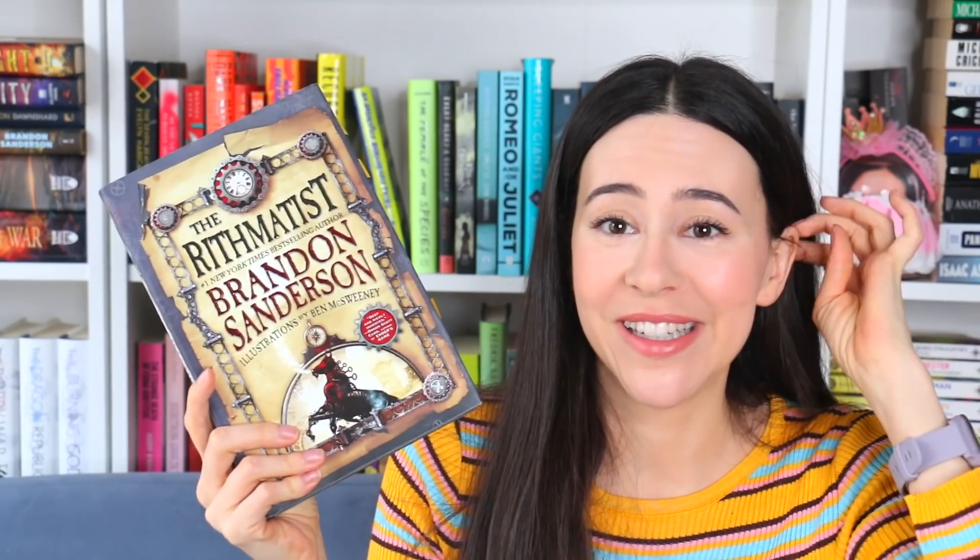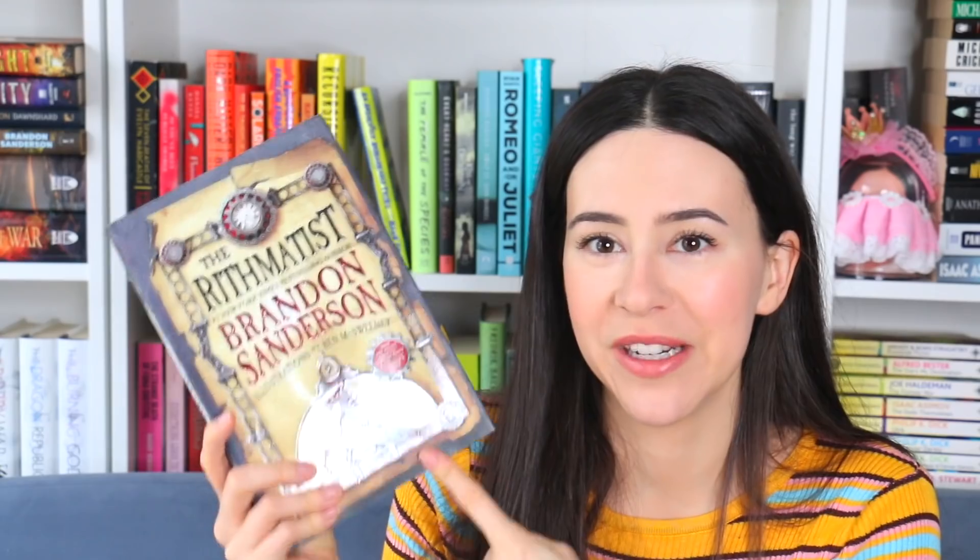The Reckoners series — they're all ugly. The only thing I have to say positive is that the last one at least has purple in there, so it's pretty. But this is probably the best example that the UK edition is so much better than the US one. The Rhythmatist — look at the UK edition. So much better.